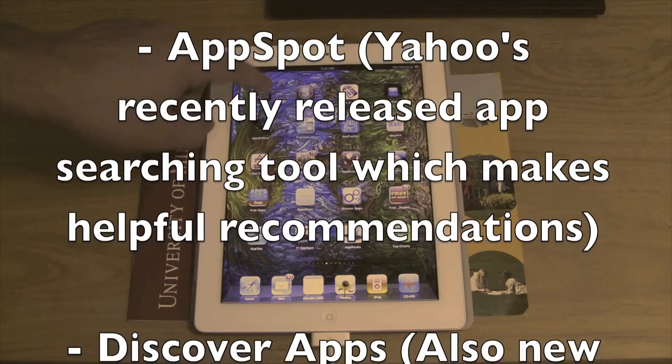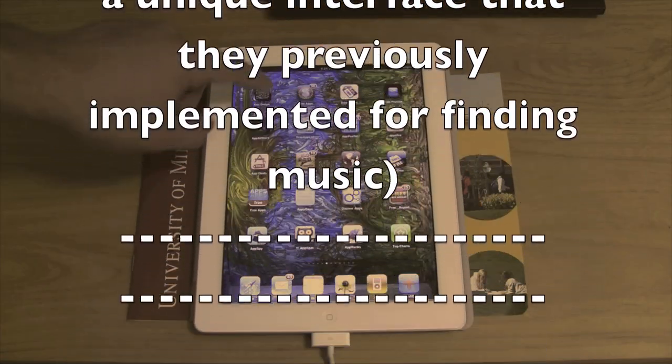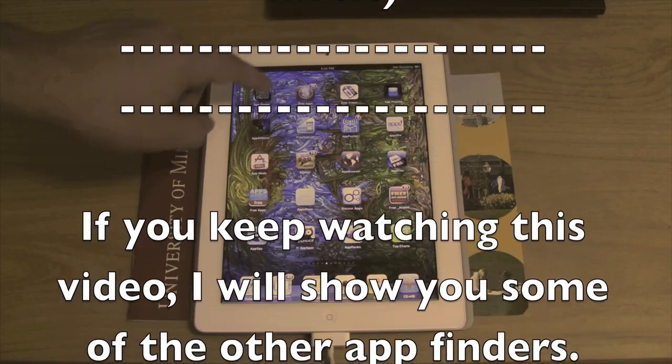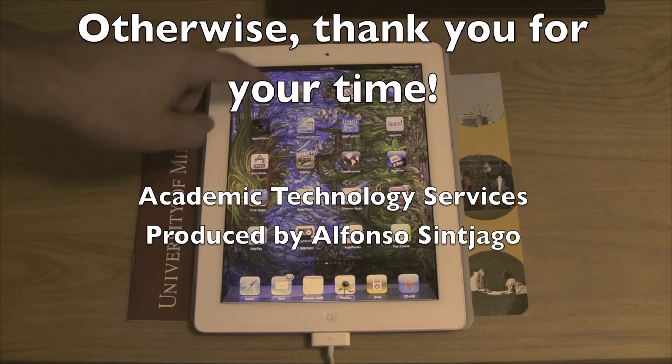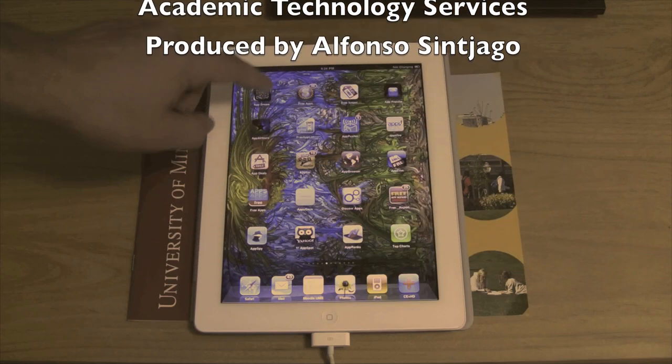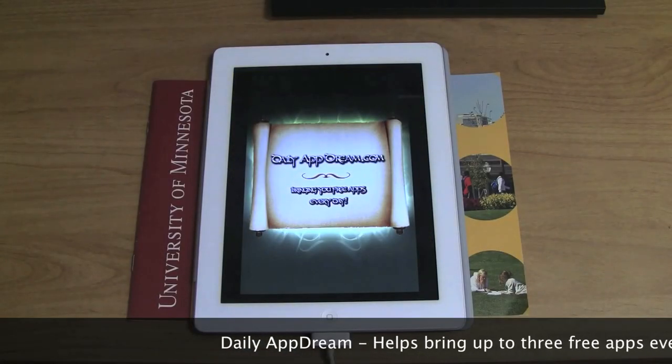There are many other interesting apps that you can find. These are just 20 that I talked about. AppDreams is another one I found recently. App Spot by Yahoo is another great app — Discover. It has a beautiful interface. I didn't find much that I hadn't known before, but for somebody that's starting, Discover Apps would be great.